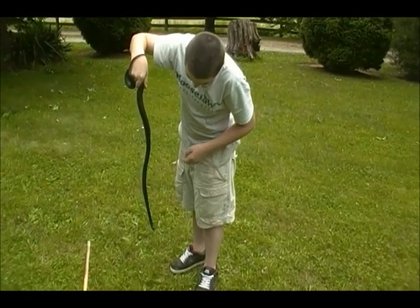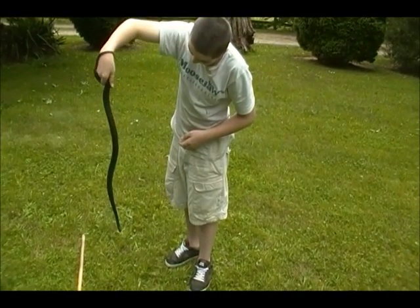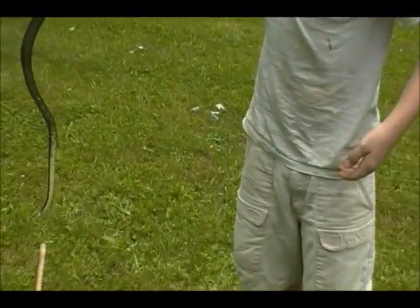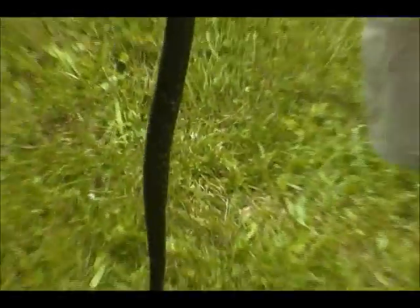It's a black snake — they're very good climbers, and there is white on them, but only just on their neck area. This is a boy and he's about four feet long. There are three things they do for defense: